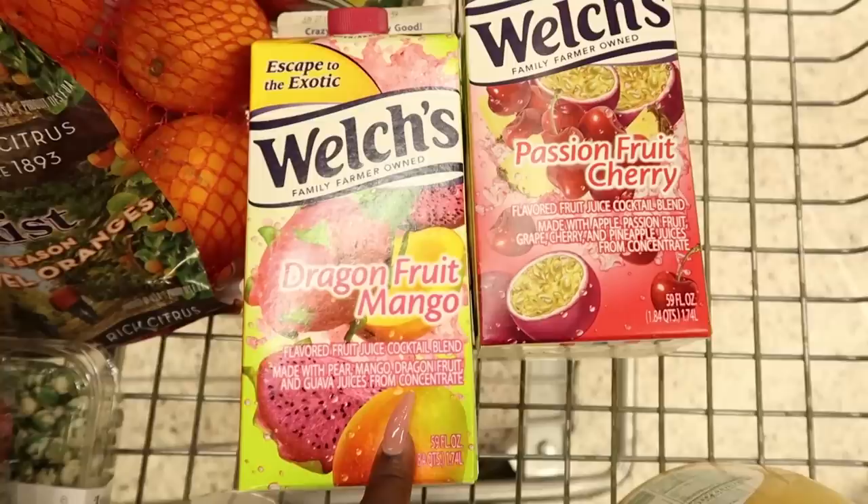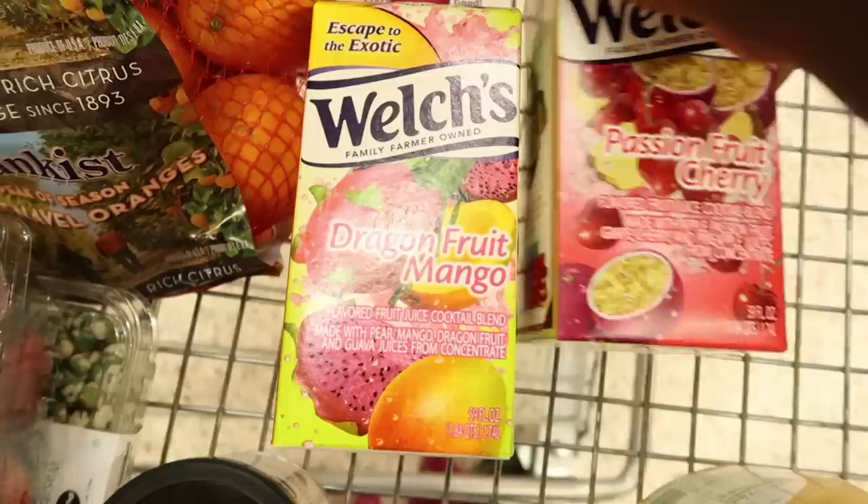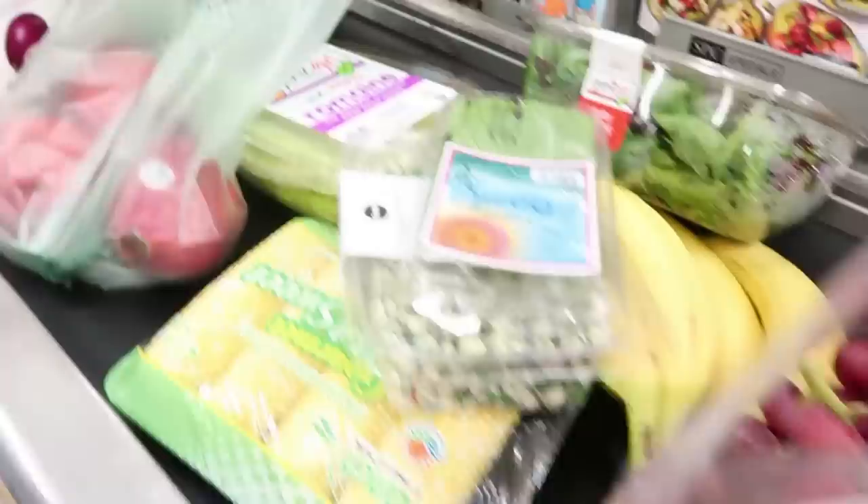Look what I just found — the passion fruit cherry and also the dragon fruit mango! If you guys remember, I did my Starbucks video — I'm so excited to try this to see if it tastes as good as the one at Starbucks. So this is everything I have so far.